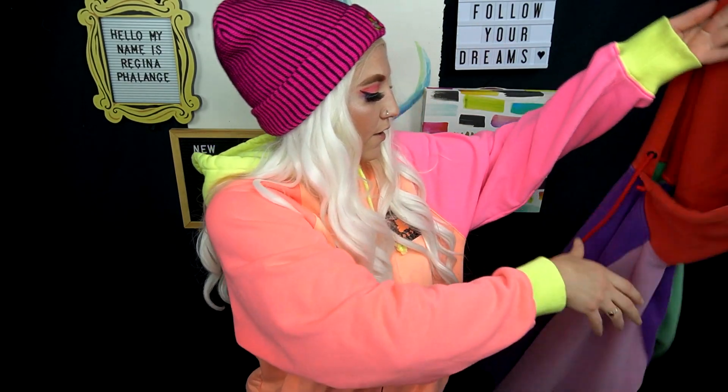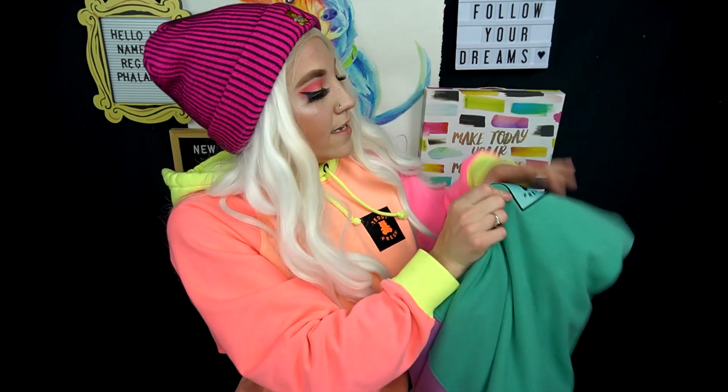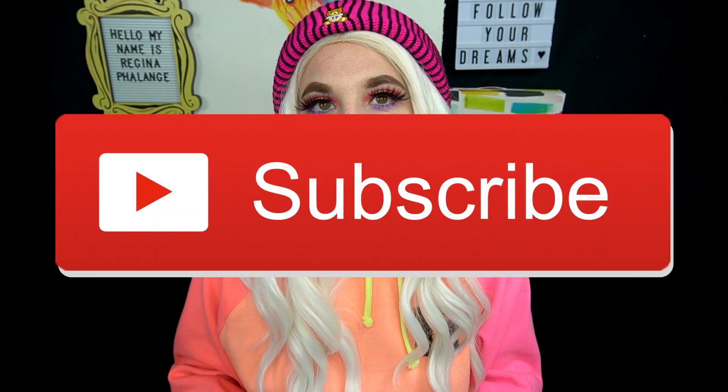Thank you guys so much for watching. I think the stitching is amazing and their little patchwork for Teddy Fresh is so cute and so different from their last collection. It is a black with an orange patch on this sweater, red and black on this one, and teal and black on the other. They do a really good job and I can't recommend them enough. If you enjoyed this video, please give it a thumbs up, subscribe below for more content like this, and I will see you at the next video. Bye!